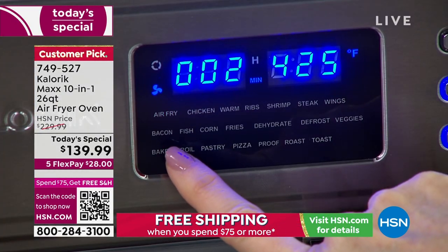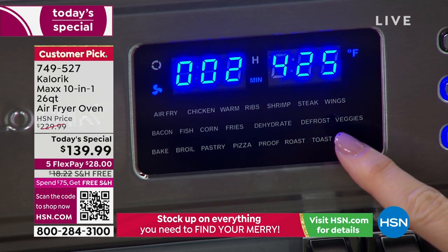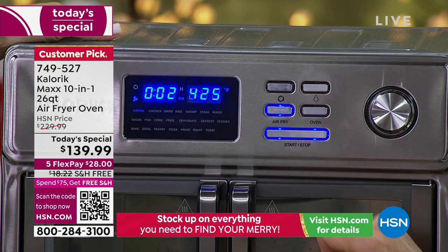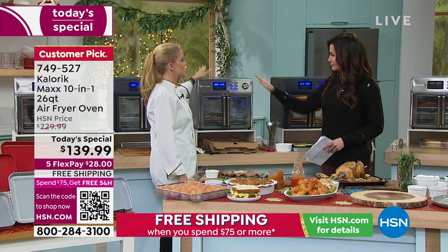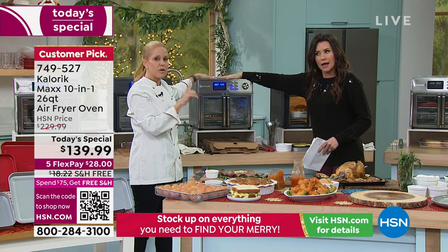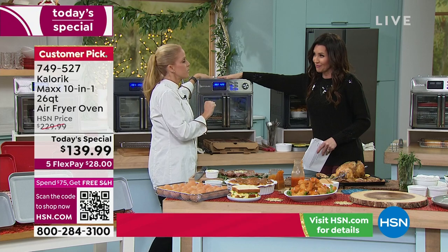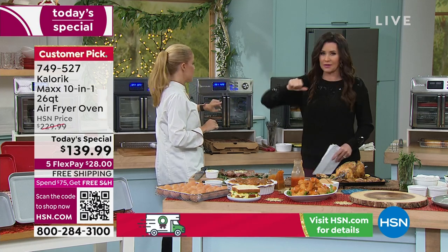Fish will cook so quickly. Corn, fries, dehydrate, defrost — if you defrost in your microwave you're half cooking it. The microwave is for one thing only, and that is to reheat a cup of coffee. You could pay more for a microwave today than we're offering the Max. It's at 425 with no ambient heat — and there was no preheat. The only thing I preheat the Max for is a steak to sear. Otherwise, in the amount of time it takes to preheat your oven and pour a glass of Chardonnay, I can have dinner on the table in eight minutes.